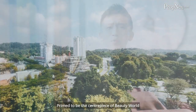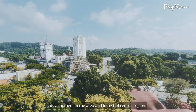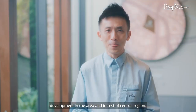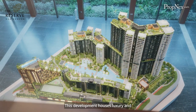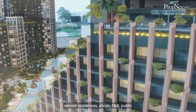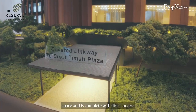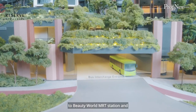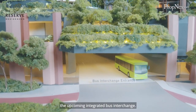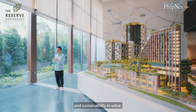Primed to be the centerpiece of Beauty World, this is the first integrated transport hub development in the area and in Asia. Welcome to The Reserve Residences. This development houses luxury and serviced residences, shops, F&B, and public space, and is complete with direct access to Beauty World MRT Station and the upcoming integrated bus interchange — a prized asset to own due to its scarcity and sustainability in value.